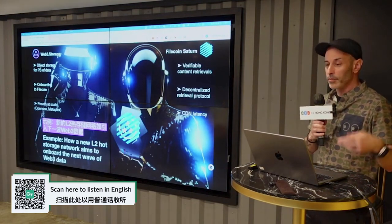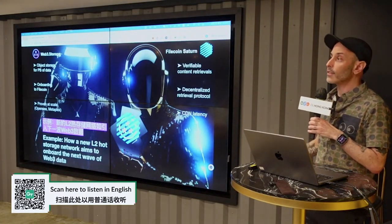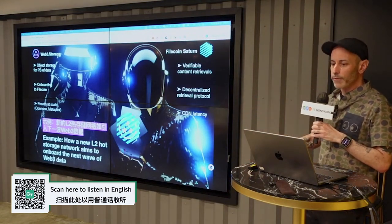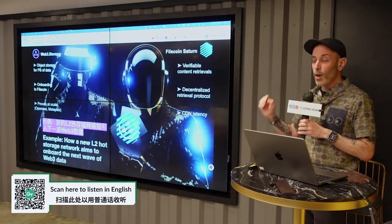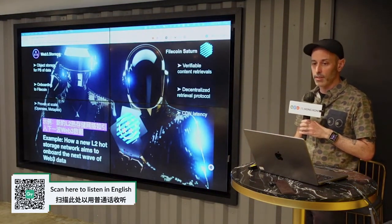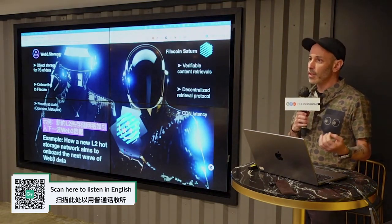Web3 Storage is a well-known storage solution that has onboarded hundreds of petabytes of data for enterprise-scale customers such as OpenSea. Saturn is a decentralized retrieval network that launched last year and has now proven to be running at 25 terabits per second with thousands of retrieval nodes all around the world. These two teams are now joining forces to build a new Layer 2 solution that can rapidly onboard new datasets while quickly offering really fast retrievals, done in a way that is native to the Web3 ecosystem and working in conjunction with Layer 1 Filecoin SPs. Those teams are planning to publish their roadmap in the next quarter and are starting to engage with the community on storage protocol development.